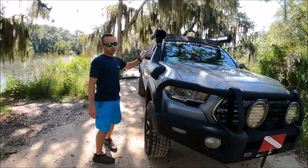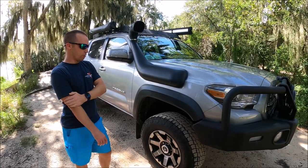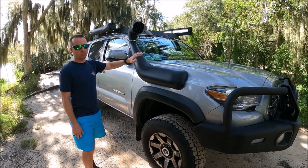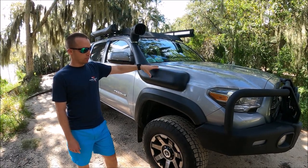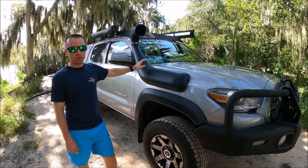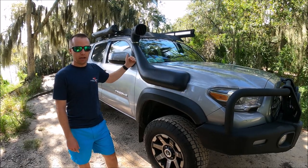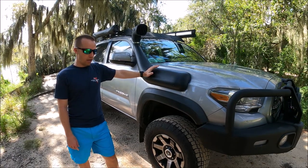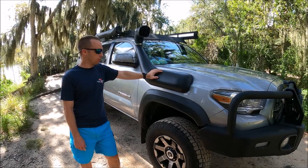Moving around this side of the truck, I have a Dobinsons snorkel, which is about $200. Other brands of snorkels are double that. I'll put a link in the description — there's a gentleman who works with Dobinsons and owns an off-road parts company. You guys can order through him and get really good discounts. I also bought some of my Dobinsons suspension through him and got about $300 off.